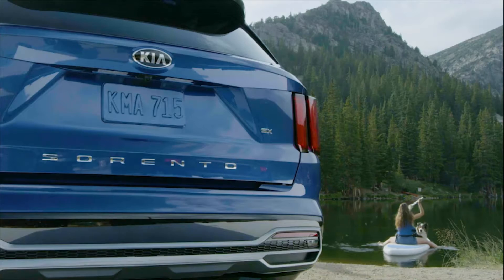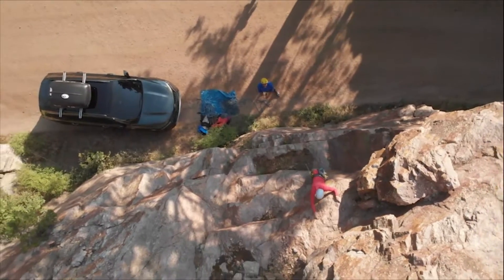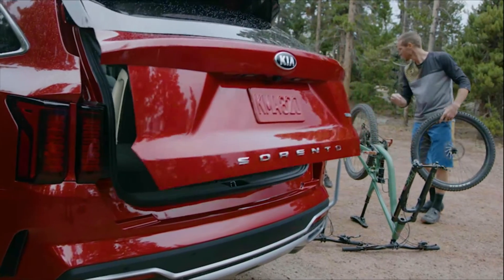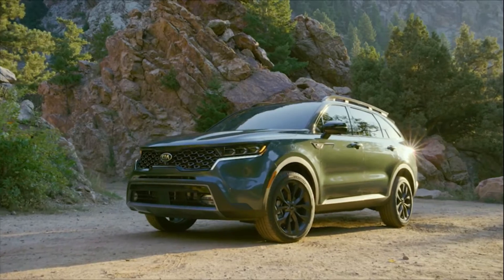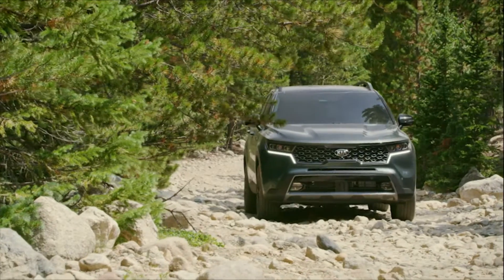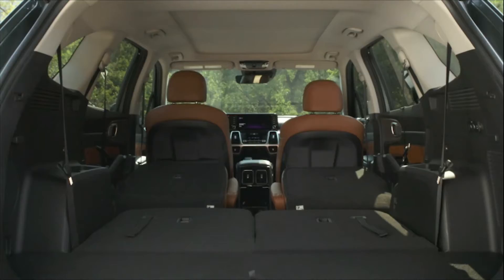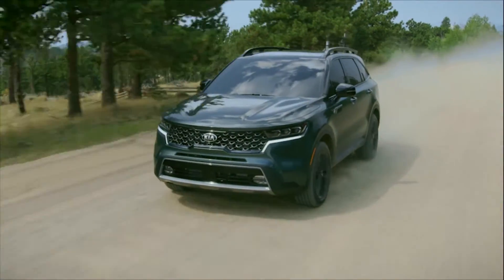Since its launch in late 2020, the fourth generation Kia Sorento midsize SUV with its modern rugged styling and thoughtful advanced technologies has quickly become the fastest selling Sorento Kia has ever built. With available torque on demand all-wheel drive, a stronger and lighter structure, and an available one-inch increase in ride height, the three-row Kia Sorento delivers confidence inspiring capability on a multitude of surfaces and terrains.